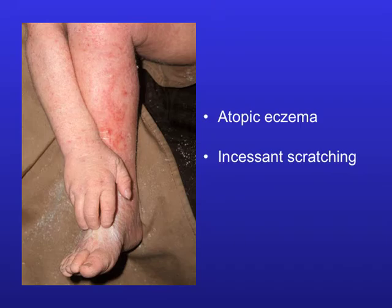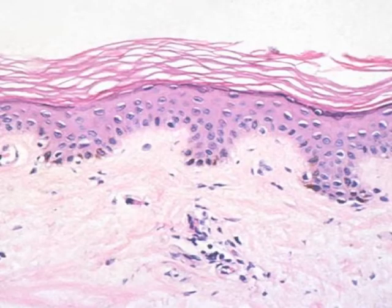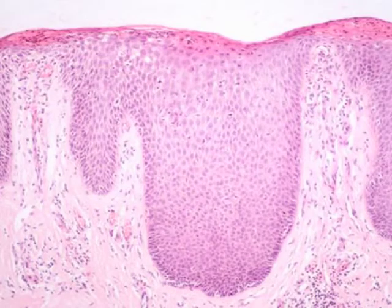Incessant scratching is what occurs. This is a section through normal skin, and what dermatologists have found is that if this is scratched, it thickens. Such thickened skin of itself itches and hence causes more scratching, so patients get caught in a vicious cycle.